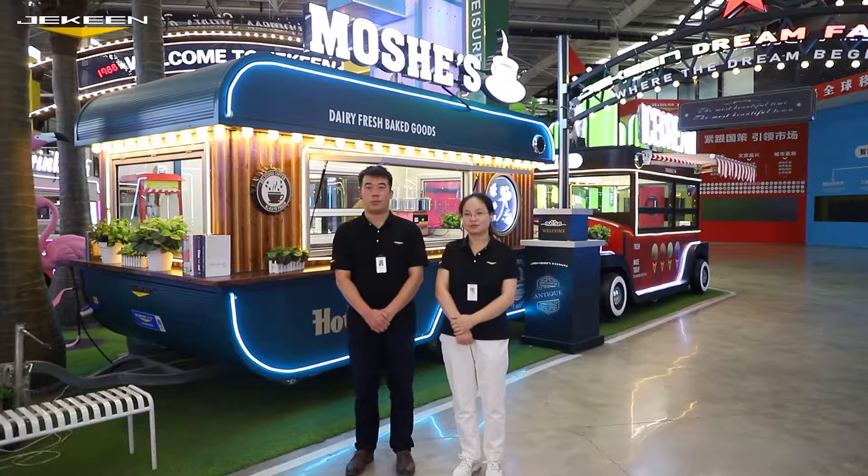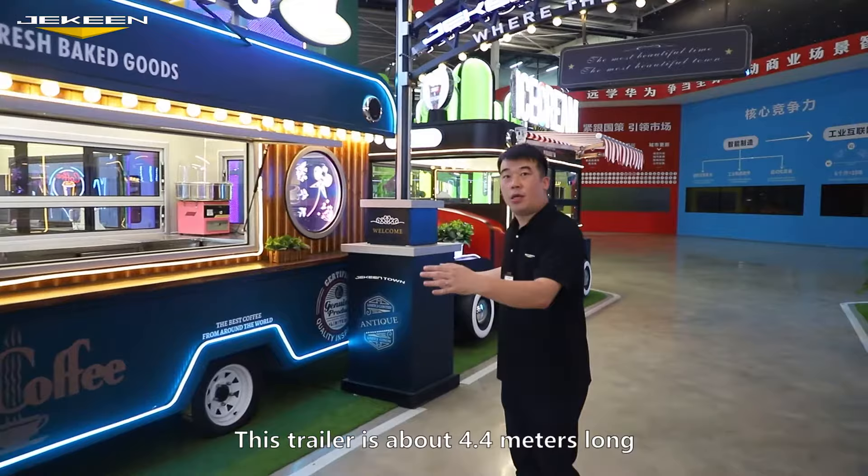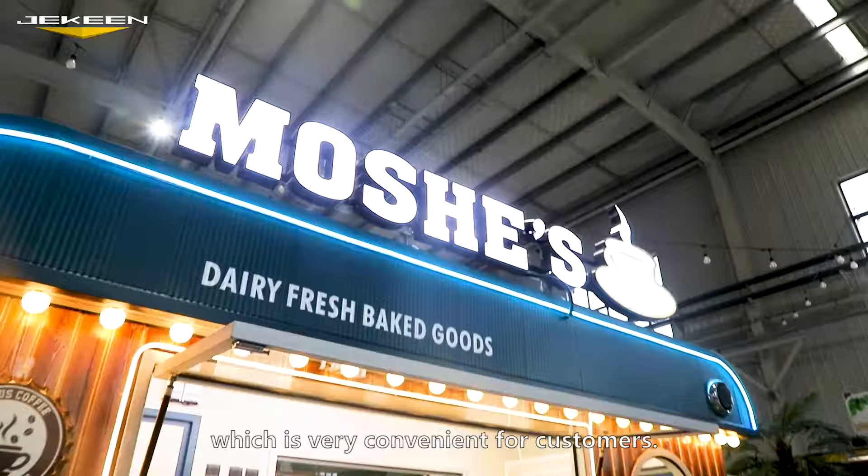It's so classical guys, everybody will love it at the first sight. Let's check outside. This trailer is about 4.4 meters long, 2 meters wide and 2.6 meters high, so that you can put two trailers inside one 40-foot container, which is very convenient for customers.